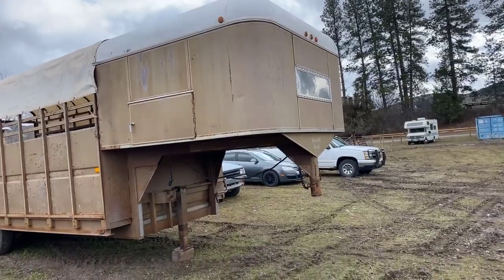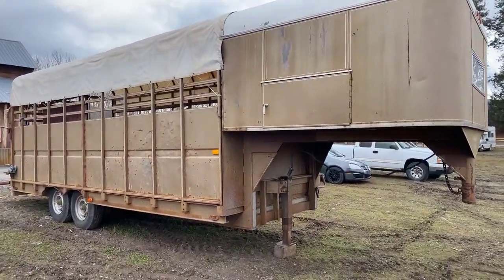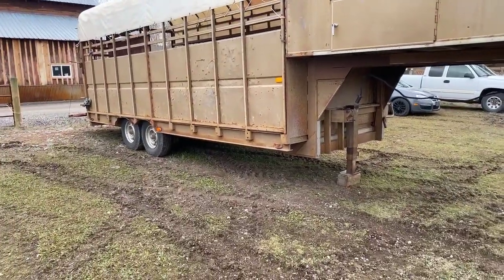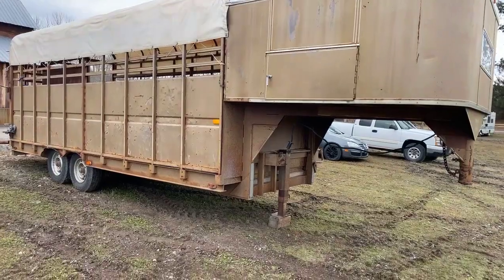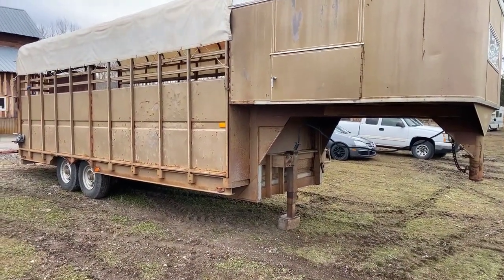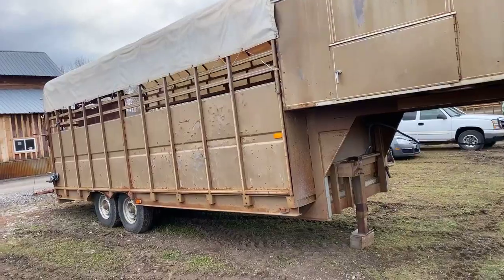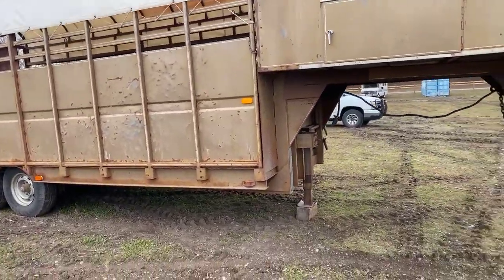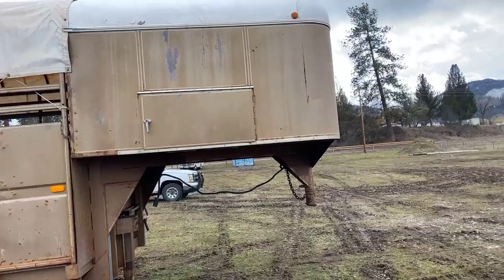It's kind of a modular trailer — it's got bows and sides that pop out of these stick pockets, and you'd have a 14,000-pound flatbed trailer. It's almost a deck-over but not quite; the wheel wells come up into the floor a little bit.